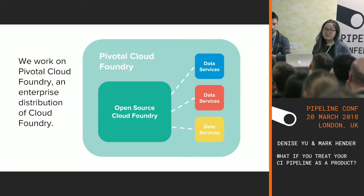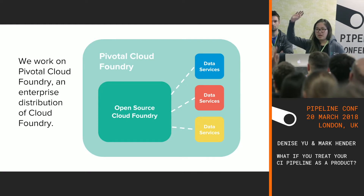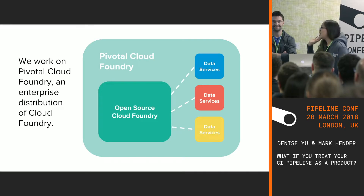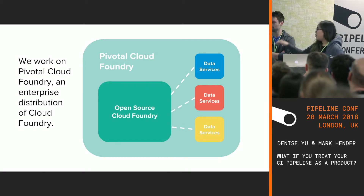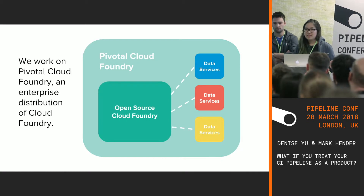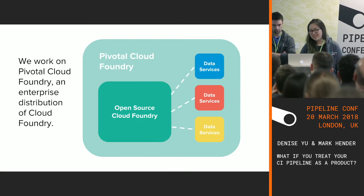We work on Pivotal Cloud Foundry, which is an enterprise distribution of Cloud Foundry. Can I see a show of hands — who has heard of Cloud Foundry? Who has used it? So fewer hands. Cloud Foundry is a platform as a service. We sort of come in at the blue, red, and yellow boxes in the data services. One of Pivotal Cloud Foundry's value adds for customers is that we take care of the entire lifecycle management for data services.